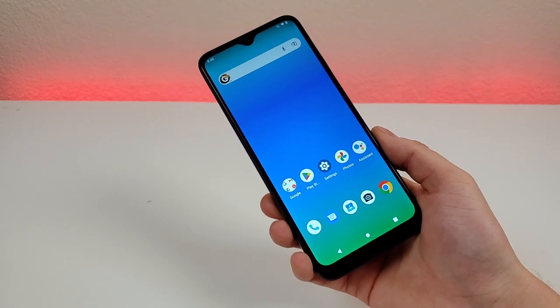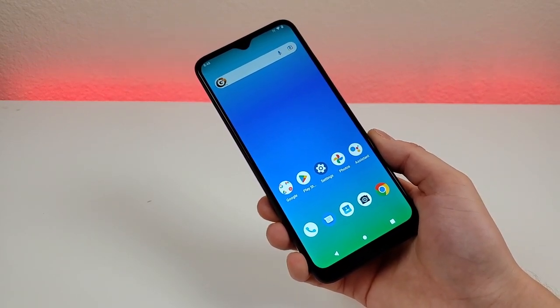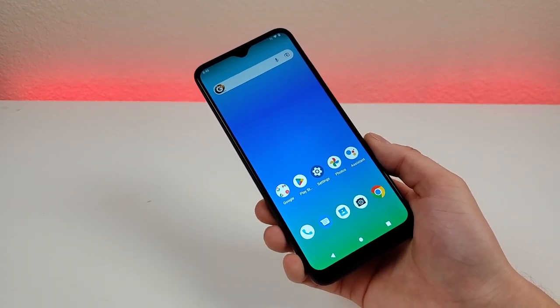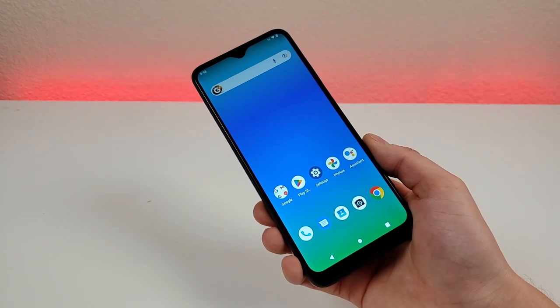Now most of the features this phone does lack are things that I wouldn't expect it to have, considering that it is an affordable option. However, again I don't want you to expect that it's having this feature or that feature when it doesn't end up having those features. So let's get started.